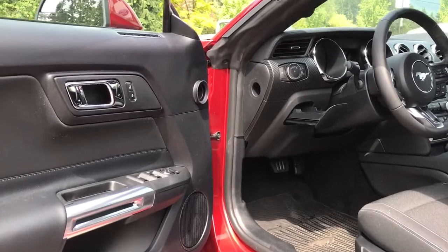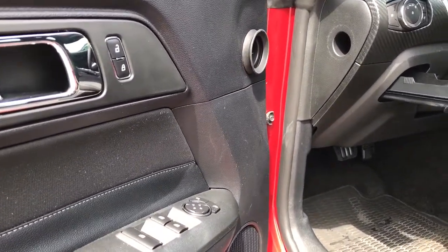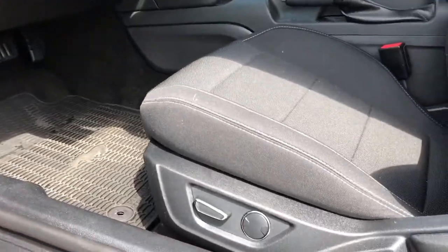Storage and a speaker in the door, as well as powered locks, windows, and mirrors. The driver enjoys a powered seat with lumbar support.